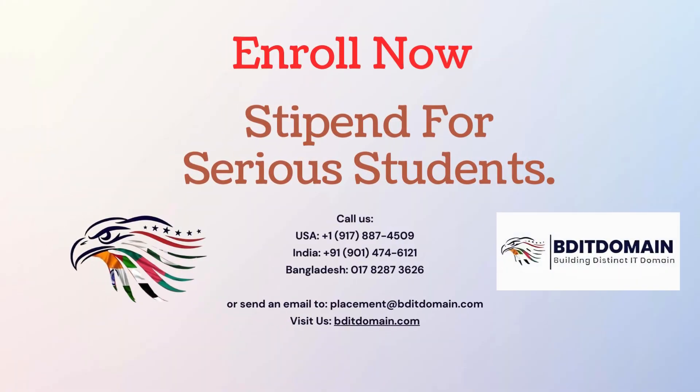Enroll Now! Stipend available for serious students. For any queries, call us or join us on WhatsApp — link below!